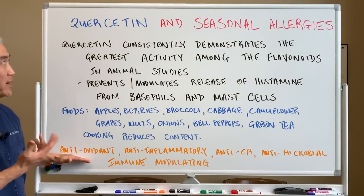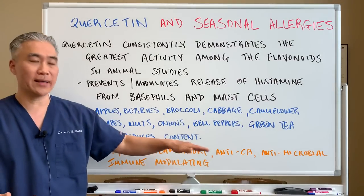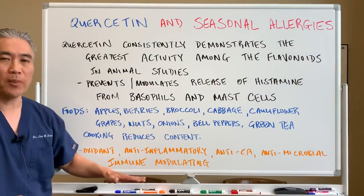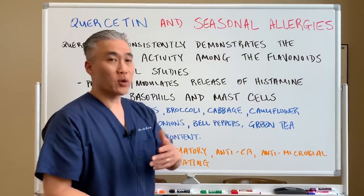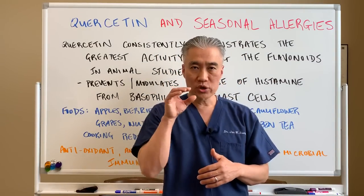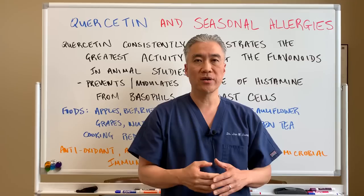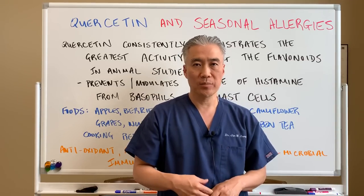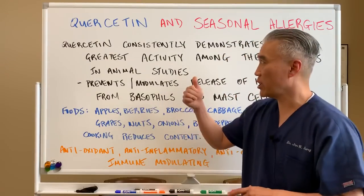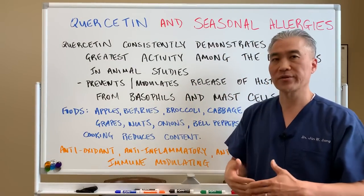Quercetin also has other effects: antioxidant, anti-inflammatory, anti-cancer, anti-microbial, and it's immune modulating. Quercetin works like a zinc ionophore — it pushes zinc into the cells, so it helps in the sense of fighting viruses. It prevents or inhibits viral replication, so zinc ionophores like quercetin can be utilized during the flu season.